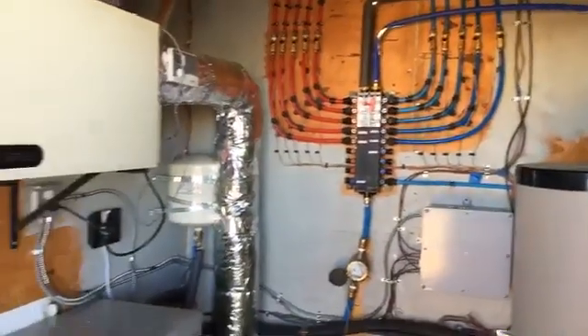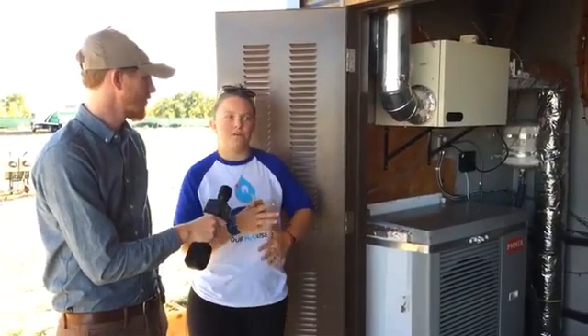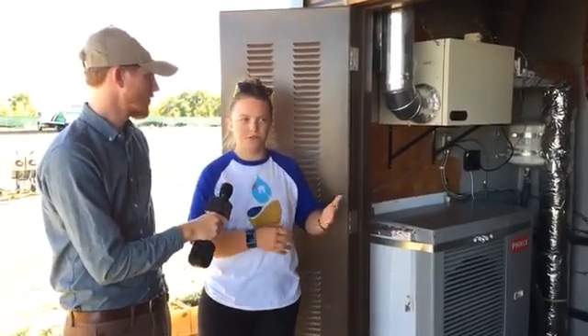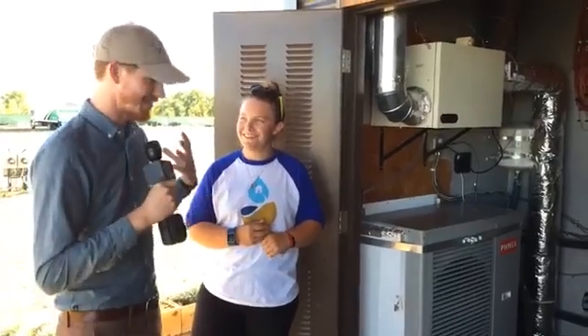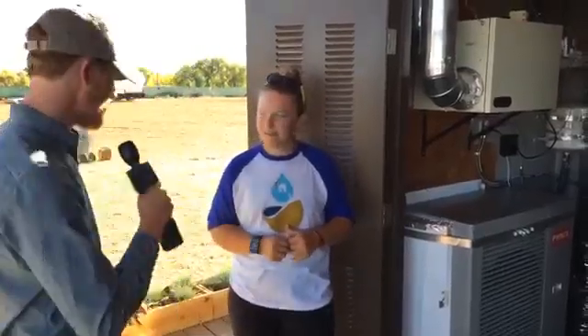I've been working on this project for two years and have been a student project manager for about a year to a year and a half. Two years ago it was just very preliminary green building concepts, and then it slowly morphed into designing this house specifically for about a year. Being here in Denver with the house open to the public and the judges coming through feels incredible. We actually only saw the house finished here — we didn't finish in time to build it elsewhere and transport it. Just seeing all the finishes come up and the systems turn on was really incredible.